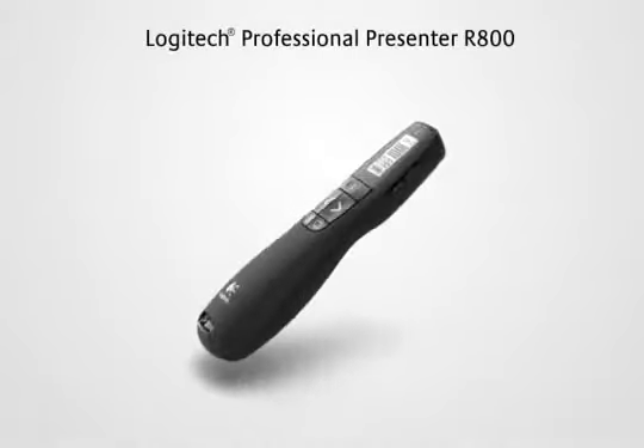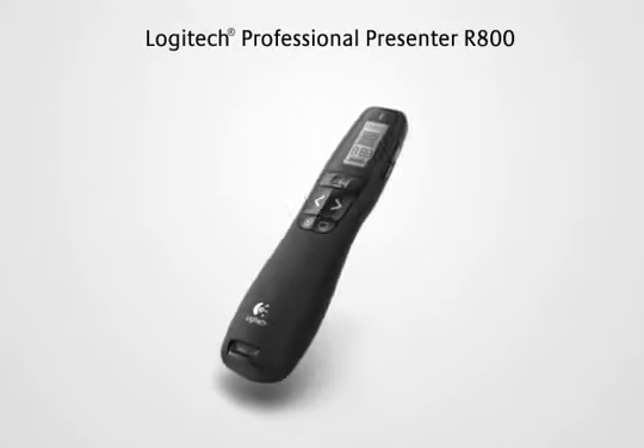The Logitech Professional Presenter R800. Make a powerful impression.